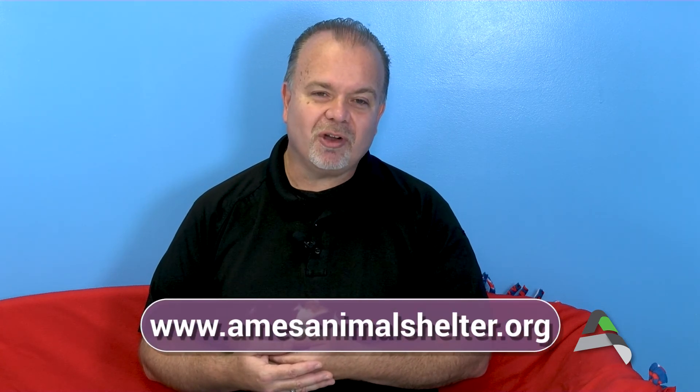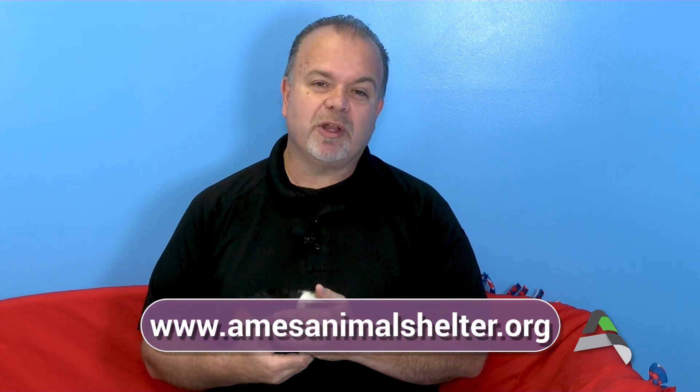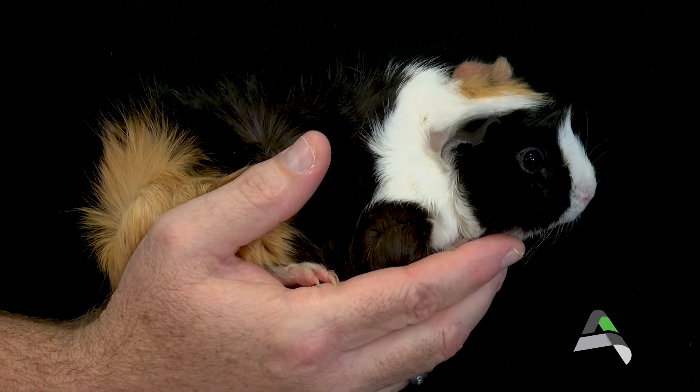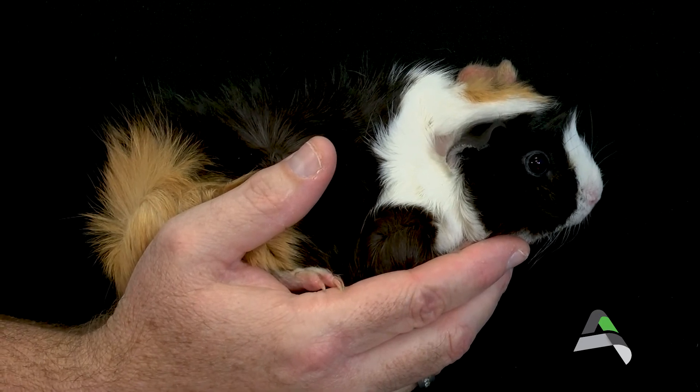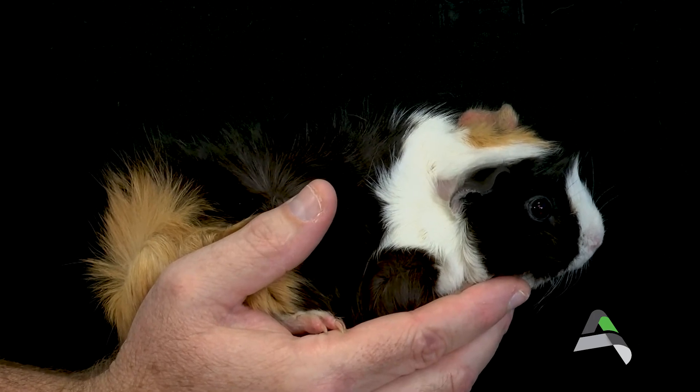As you can see today we're back in our cat get acquainted room. All of the animals from our hoarding case have been adopted out with the exception of the two remaining chinchillas. You can take a look at our website or call the shelter for information about adopting them. We're looking for someone with some prior experience with these particular types of animals. We really appreciate all the support, the donations, and helping us get through that difficult time here at the Ames Animal Shelter.